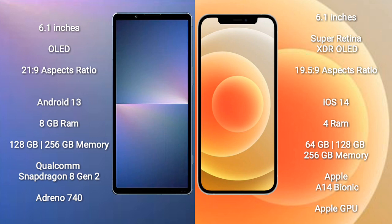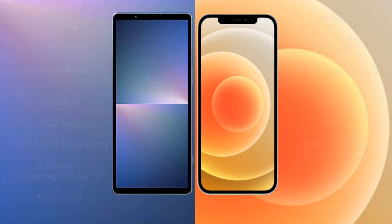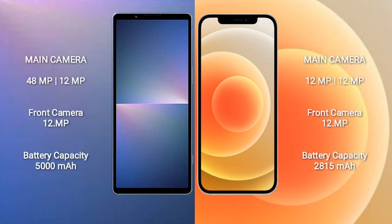Sony Xperia 5 Mark V has a dual camera setup: 48 megapixel plus 12 megapixel, and a 12 megapixel front camera. iPhone 12 has a dual camera setup: 12 megapixel plus 12 megapixel, and a 12 megapixel front camera. Sony Xperia 5 Mark V has a 5000mAh battery with 25-watt fast charging support.